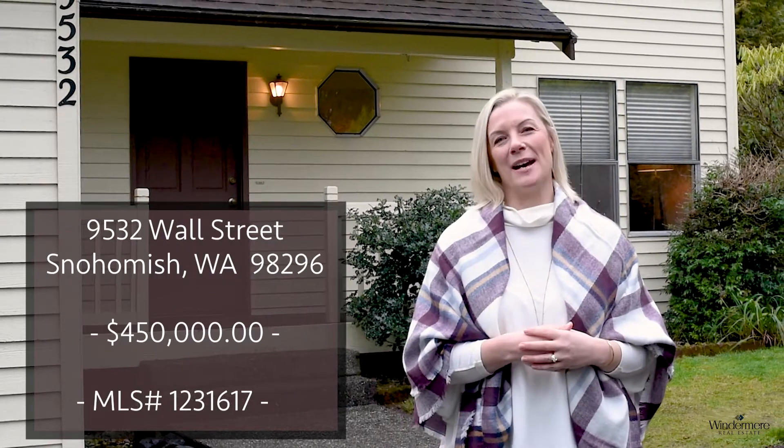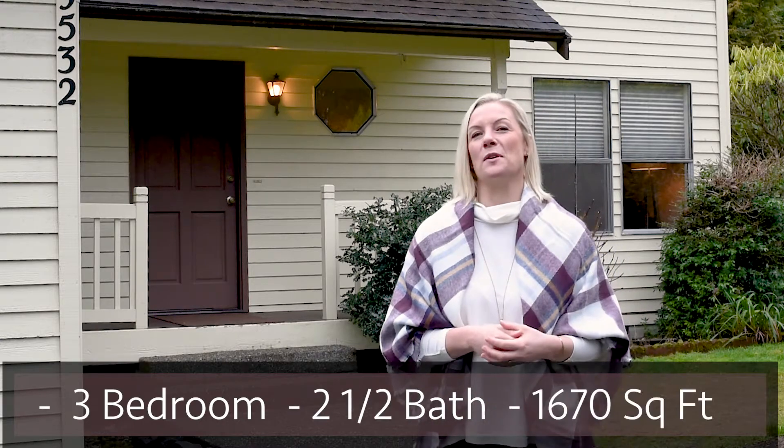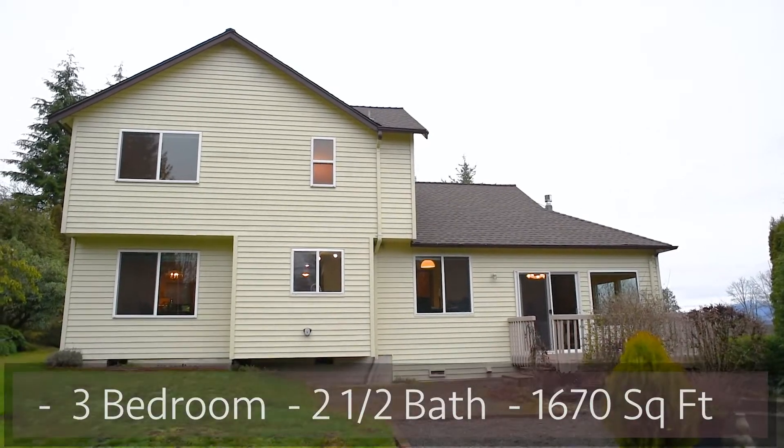Location, location, location. That's exactly what this three bedroom, two and a half bath house here in Clearview has to offer. One owner, built in 1986, this home has approximately 1,700 square feet with a newer roof and newer appliances.